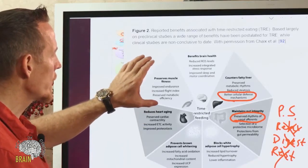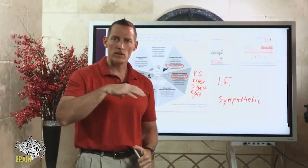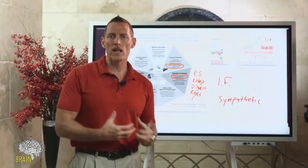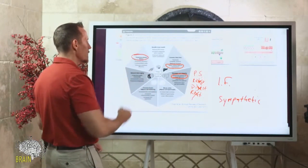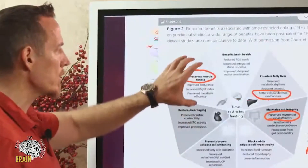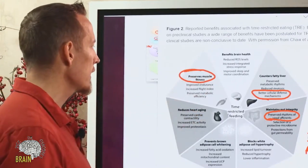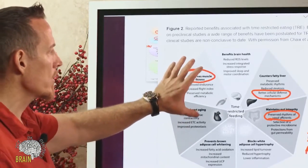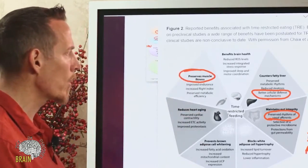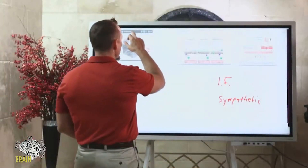Fasting preserves your muscle fitness. A lot of old-school methodology said to eat six small meals a day to keep your metabolism burning — that's totally a myth. We want periods of fasting because it preserves muscle fitness. If you're doing very long fasts frequently — three, six, or seven days — you may start eating into muscle tissue, but with intermittent fasting, this is one of the best ways to preserve muscle tissue because of the hormonal response that occurs while fasting.